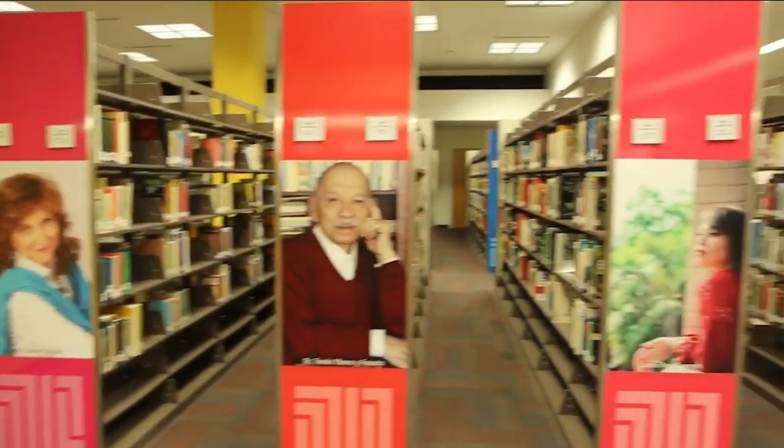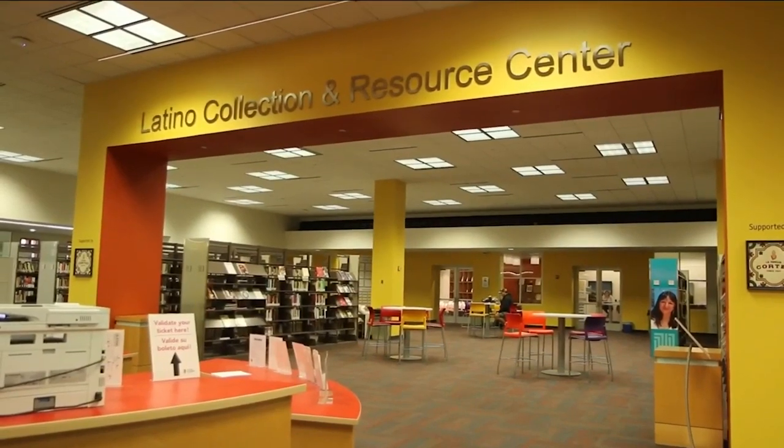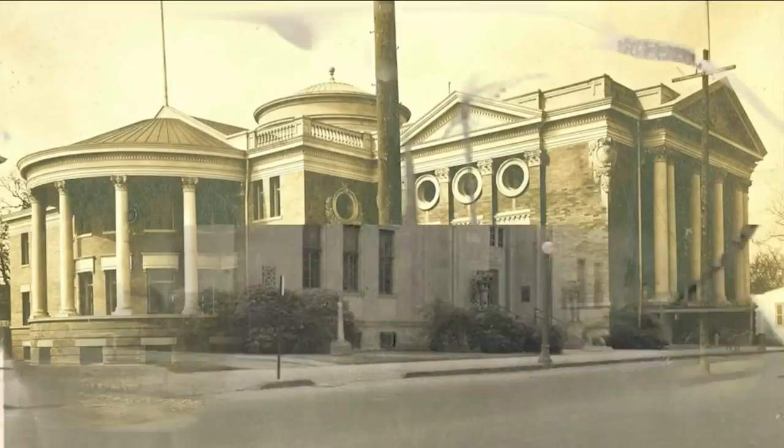With more than half a million volumes of resources, fiction, and history, the San Antonio Central Library is much more than just books. It's been evolving for more than a century.